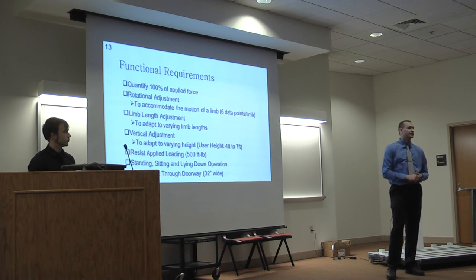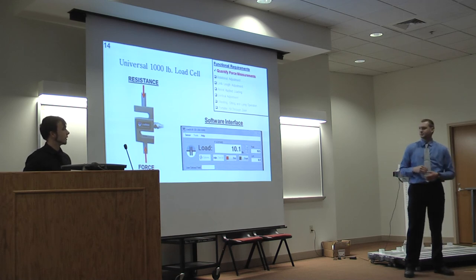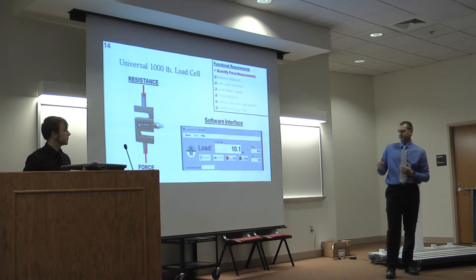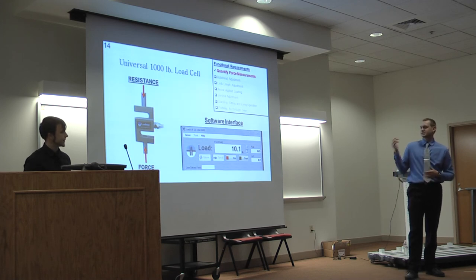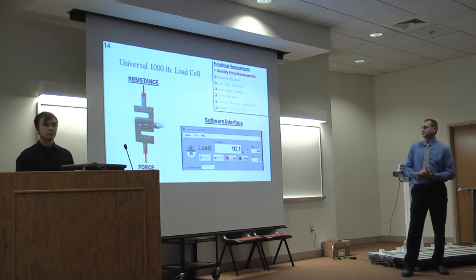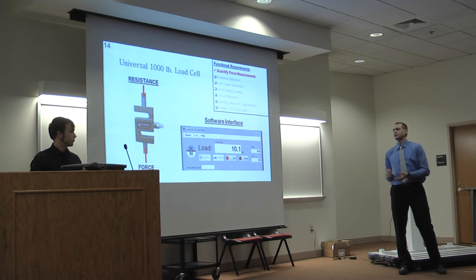The first functional requirement is to capture the applied loading. Tyler and I felt this was a pivotal thing to overcome early in the design process, so we purchased a 1,000-pound universal uniaxial load cell. We're using it in compression because we realized that was the best way to capture 100% of the applied loading — similar to the bicep exercise, force is in the up direction, resistance in the downward direction. The software that came with it works very similarly to a weight scale at home. When we took this screenshot, 10.1 pounds of loading was a live measurement — very intuitive, very plug-and-play.